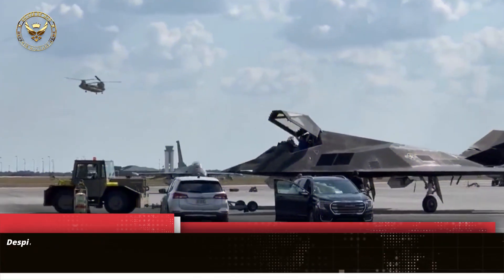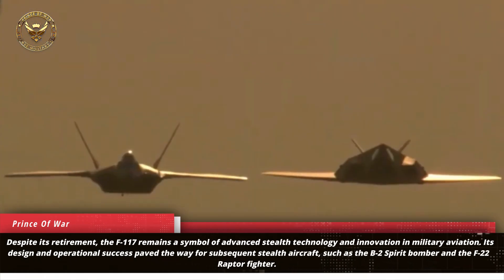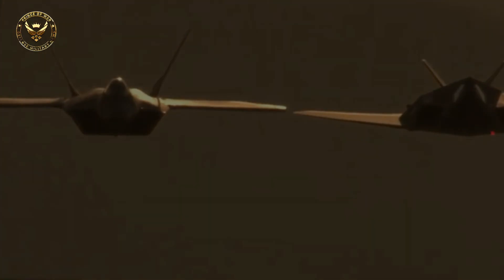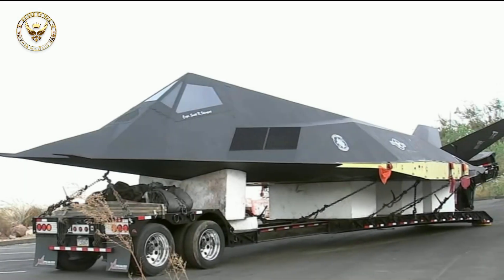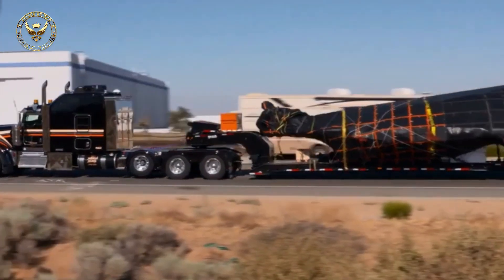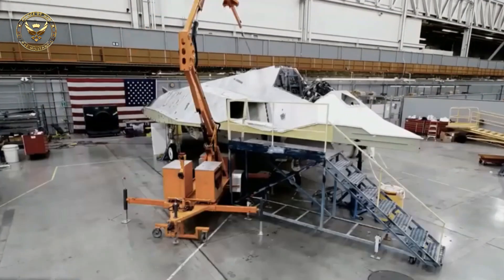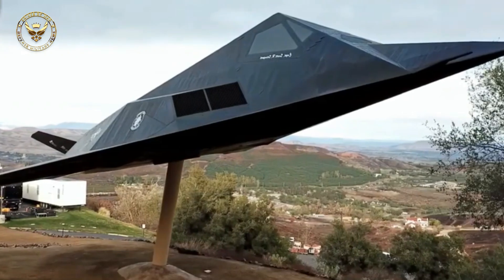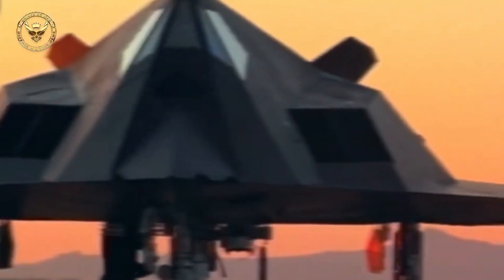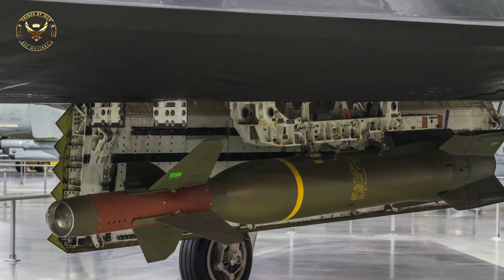In 1936, Robert Watson Watt, a British engineer who invented radar, noted that measures to reduce an object's radar cross-section (RCS) could be used to evade radar detection. In 1962, Pyotr Ufimtsev, a Soviet mathematician, published a seminal paper titled 'Method of Edge Waves in the Physical Theory of Diffraction' in the Journal of the Moscow Institute for Radio Engineering, in which he showed that the strength of the radar return from an object is related to its edge configuration, not its size. Ufimtsev was extending theoretical work published by the German physicist Arnold Sommerfeld, and he demonstrated that he could calculate the RCS across a wing's surface and along its edge.